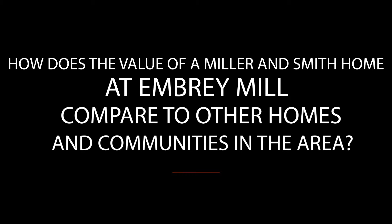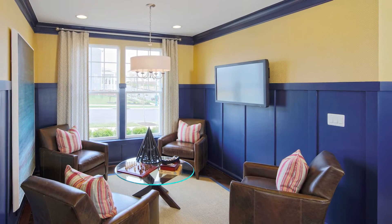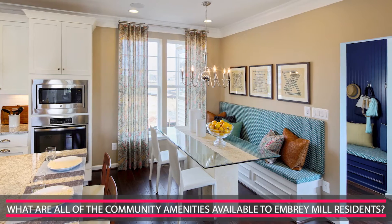I think the biggest thing about the R. Miller & Smith Heartwood is it's designed around the data that we obtained from our success with our townhomes. We sold 90 townhomes in less than two years. We took the data from those sales and created this home, designed this home around what our buyers were looking for.